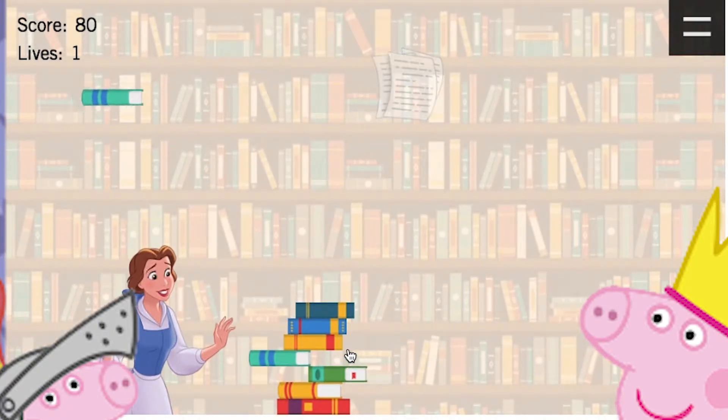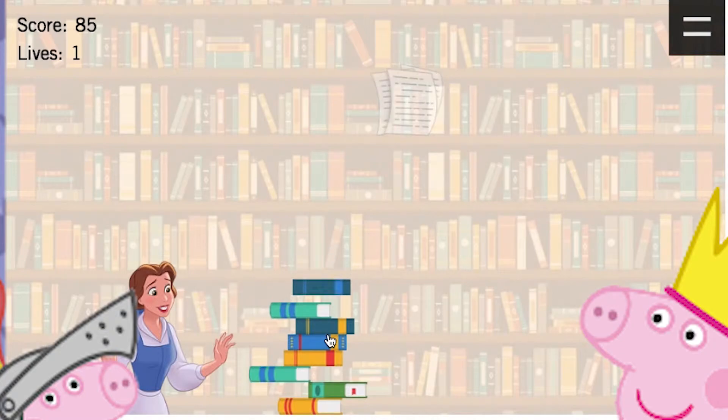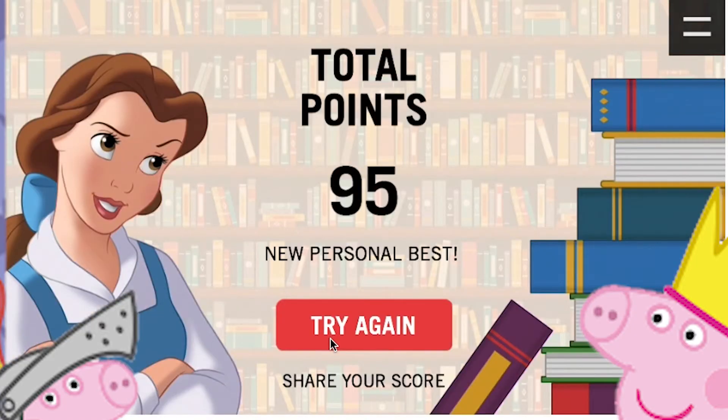It's like it is never ending. It's a tall book stack. Look what I made. Oops. There we go. That's how we play this Beauty and the Books — book stacking.